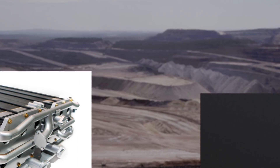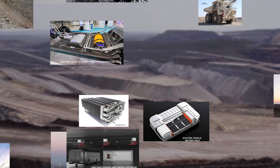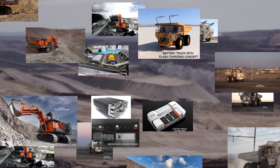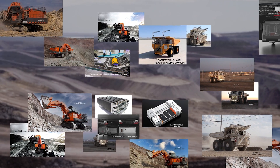With many power module platform design concepts in development, we are exploring various options for our battery truck technology, and preliminary work is underway to incorporate this technology into our excavator range too.